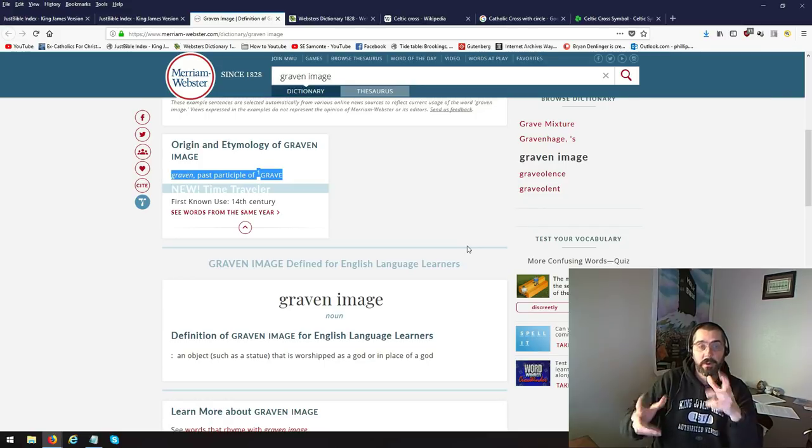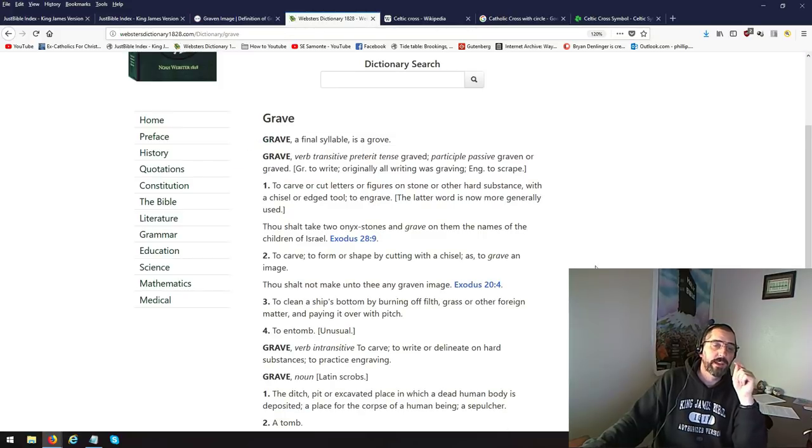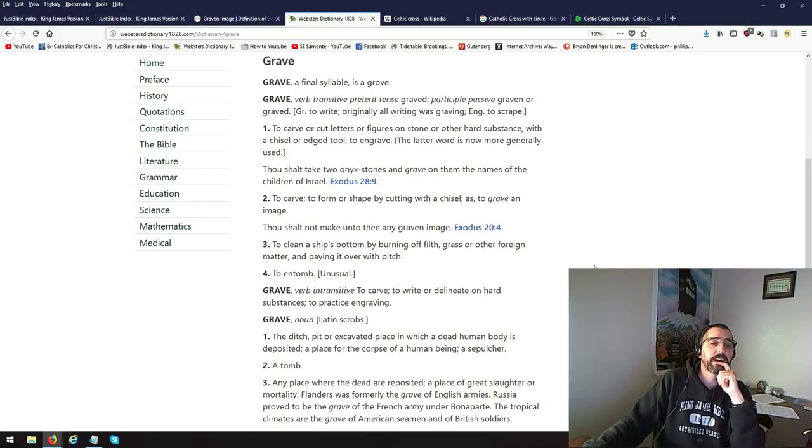So I typed in 'graven' in the Webster's 1828 dictionary, the one I have here. Next month I'll have the actual replica of Webster's 1828 dictionary. But I couldn't find 'graven' in there. So when I looked around, it says graven is past participle of grave. In other words, grave is something you're presently doing. Graven is something you've already done — past tense. So when I typed in 'grave,' this is what I came up with in the 1828 dictionary.